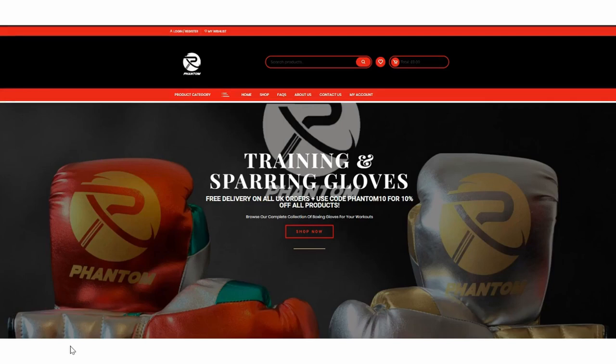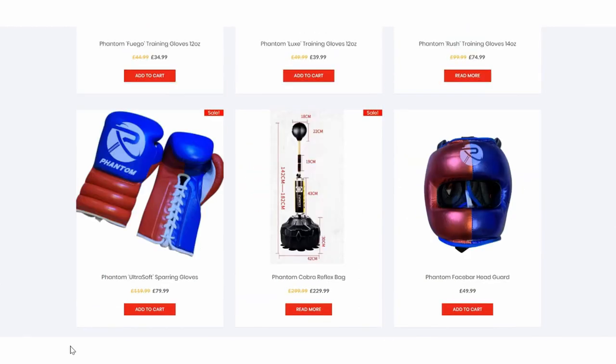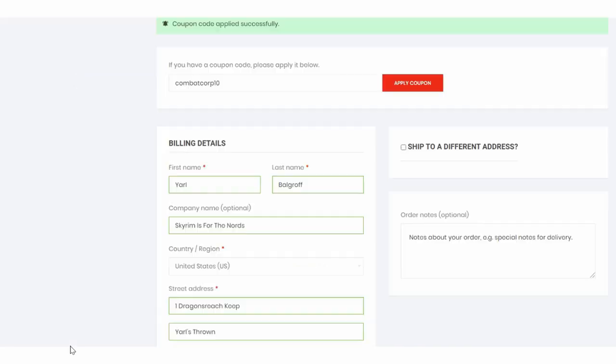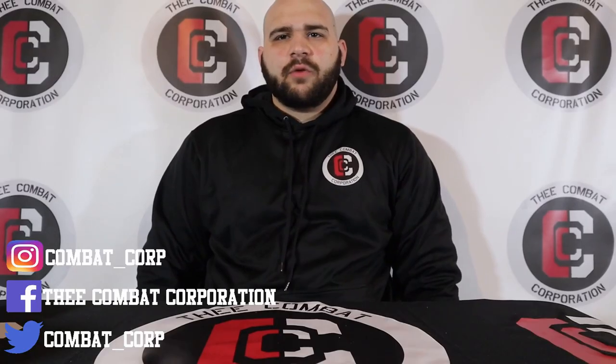This episode is brought to you by our sponsor Phantom Boxing, a brand new company starting in late 2019. They sent us a great discount code for awesome subscribers. Go to phantomboxing.co.uk to try their six styles of boxing gloves, headgear, groin guards, hand wraps, or their cobra reflex bag. At checkout, enter the code COMBATCORP10 to save 10% off any and all purchases. Thanks again to Phantom Boxing.